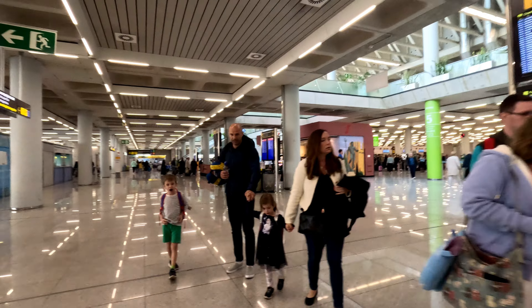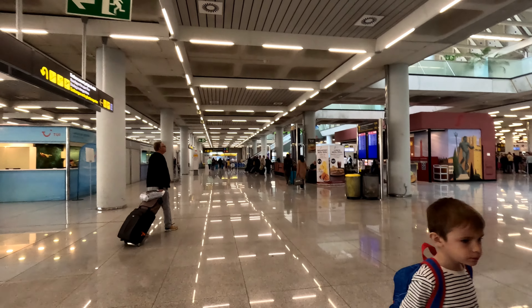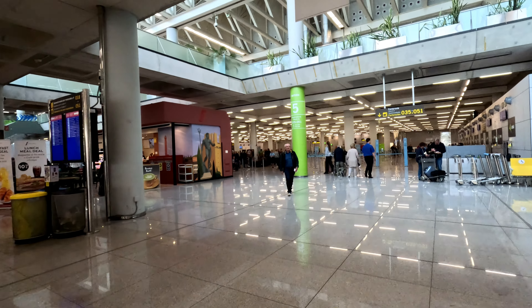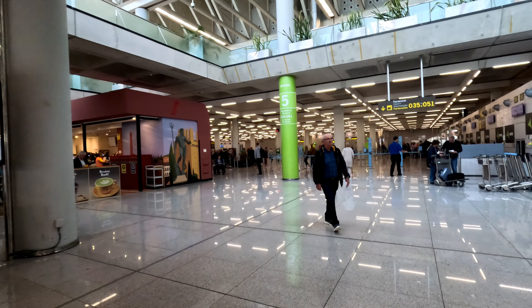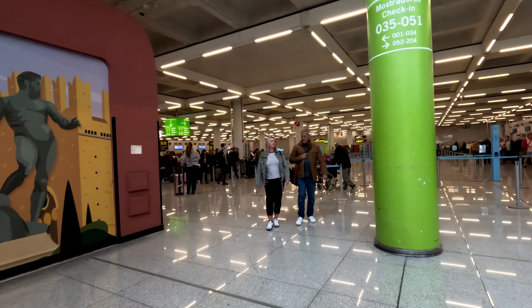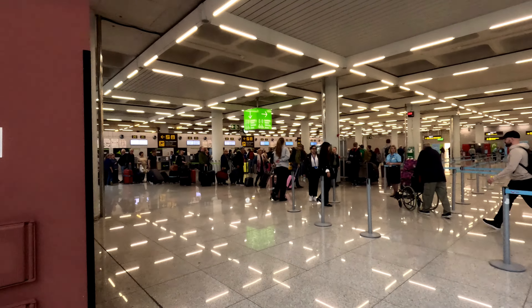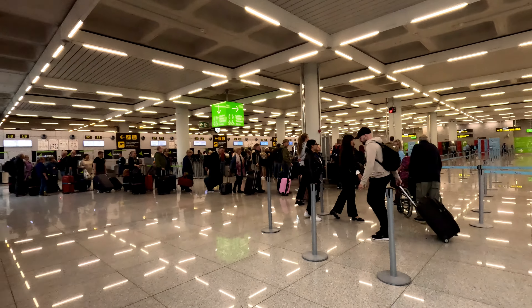We just need to check the board to find out which check-in desk we need to go to. Angela's flying with TUI. It's desks 28 to 39, and that's down this way.